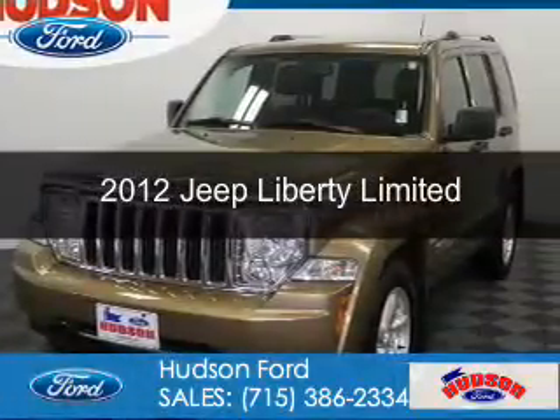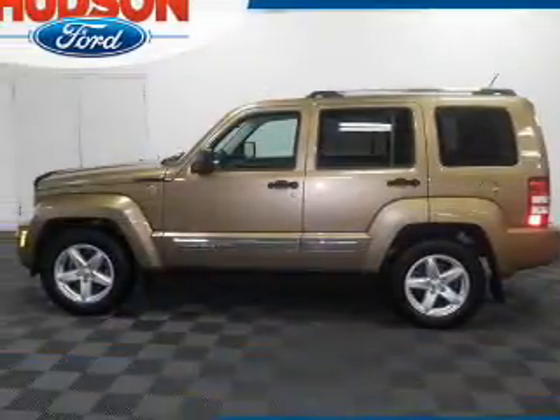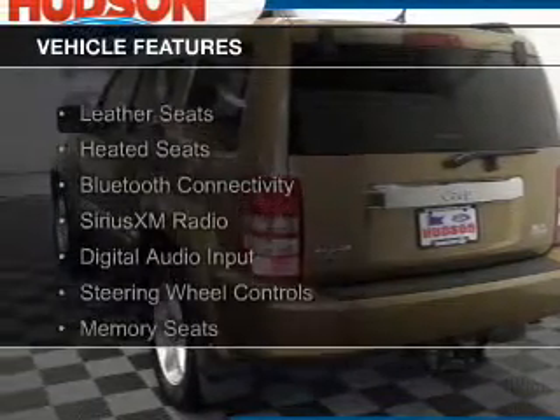This is a used 2012 Jeep Liberty. It's powered by four-wheel drive, a 3.7 liter, six-cylinder engine, and a four-speed automatic transmission. The features include leather seats,